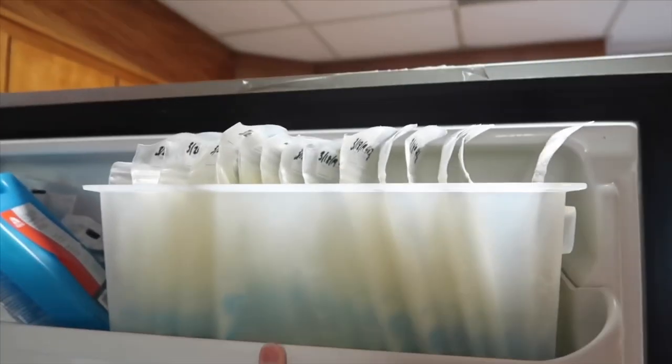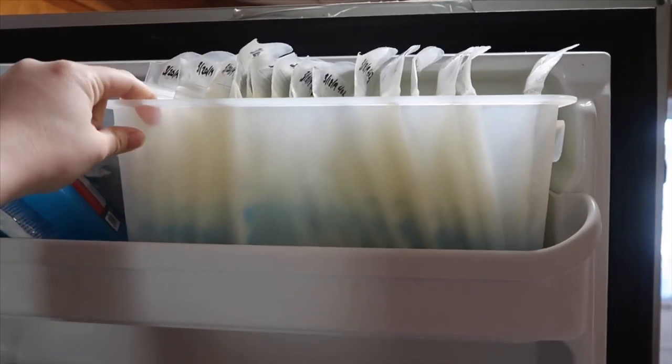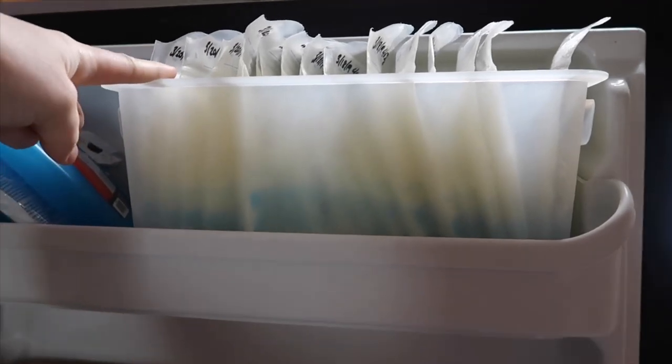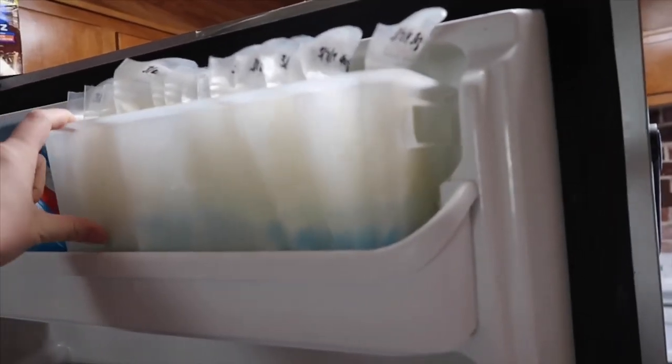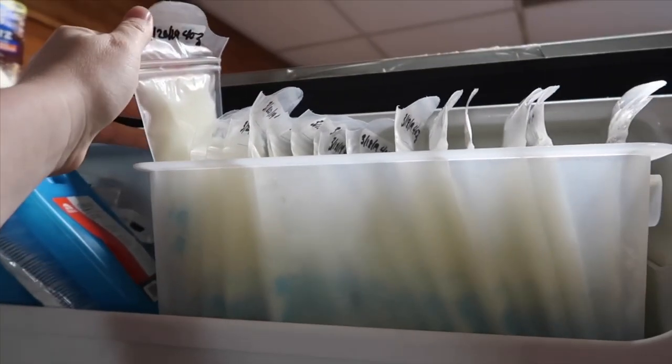I just want to show you guys my storage real quick. This is where I get these bins from — Target. They're like $5 a bin and they fit perfectly on this top shelf. I just fill up my milk in here and I usually store my milk between two to four ounces in a bag.